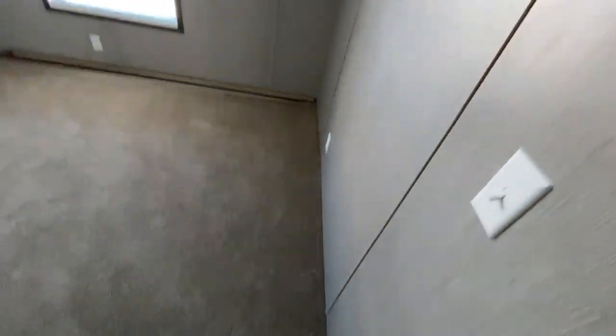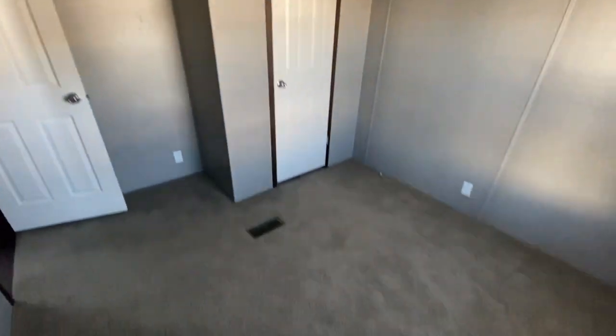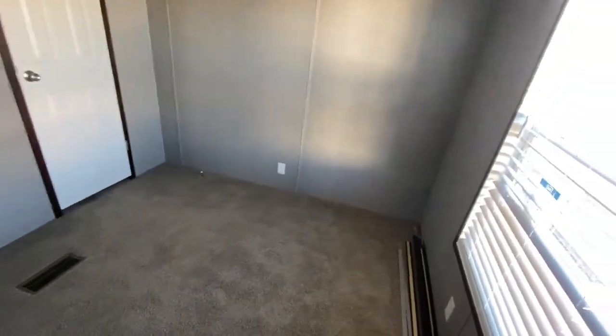That's room number one. Keep in mind this is a single wide — I'm trying to show something affordable. Not everybody has $300,000 for a mobile home or a modular home. Some people prefer mobile homes over traditional homes, and I've dealt with both of them as far as ownership.